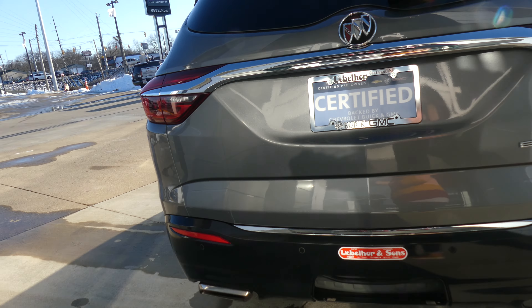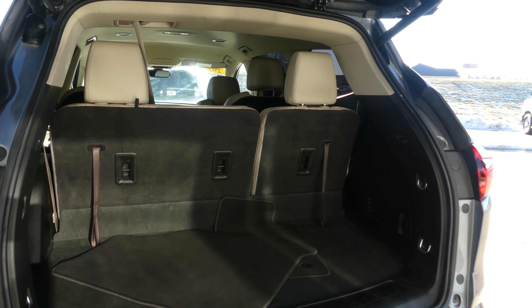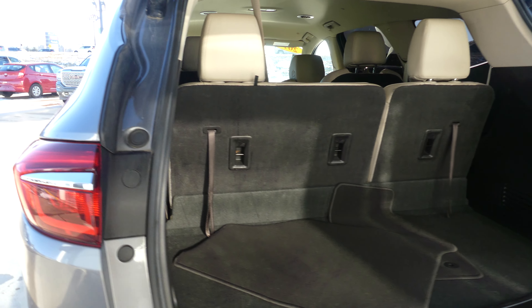Backup camera with display, dual exhaust, trailering and towing capability, remote power rear liftgate, large and spacious rear cargo area, and the split bench third row that folds down for extra cargo space.